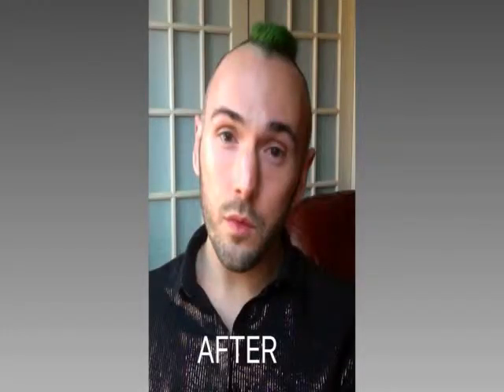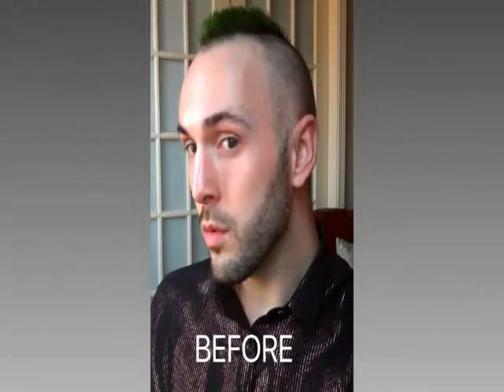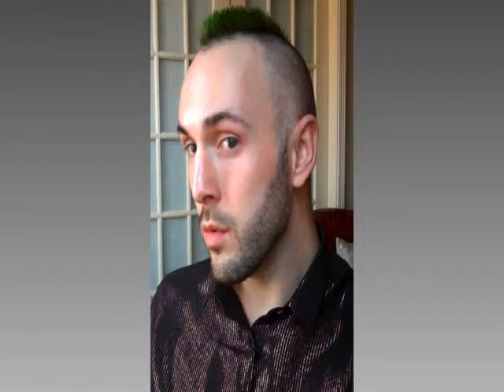You'll notice the cheekbones are much more pronounced, my nose is a little thinner and more symmetrical. In the befores my skin is a little redder, and in the afters it's much more blended. Also look under my eyes — the darkness is much less noticeable, as are the bags. I hope you guys enjoyed this tutorial.